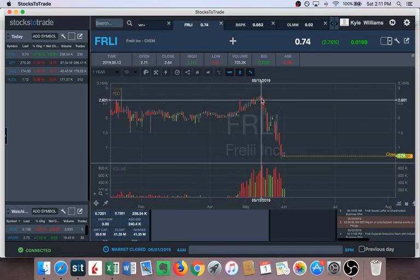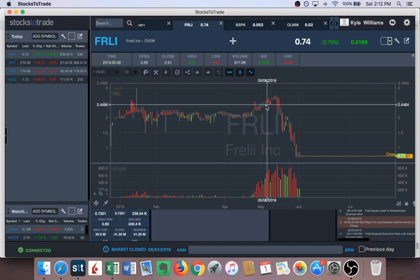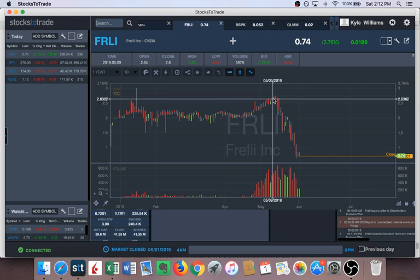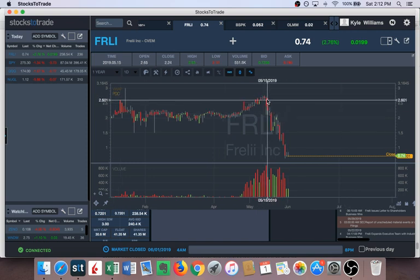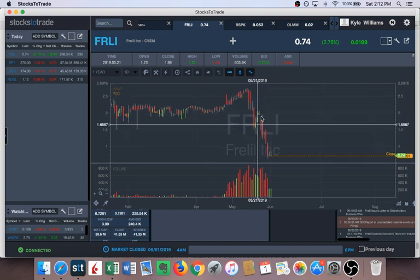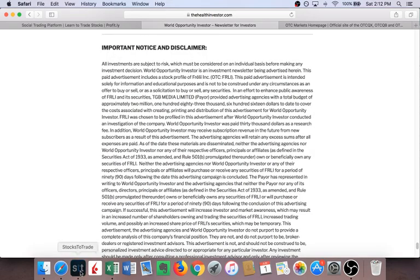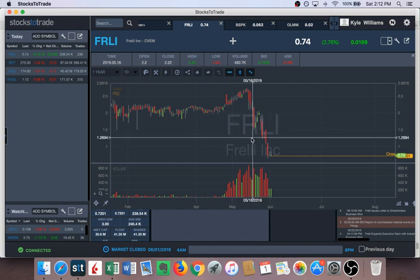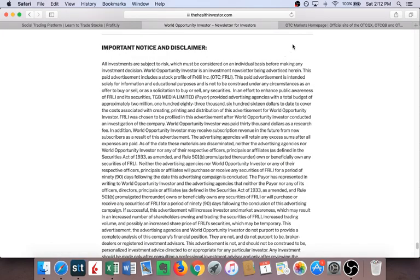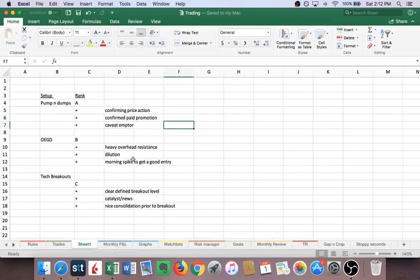I remember shorting a little bit more. I was using $3 as a guide — my worst-case scenario was that the pump could get around $3. Then it actually started dumping earlier than I expected. During this bounce, it also started getting promotional emails — another form of confirmed paid promotion, both the landing page and paid emails. When this bounce happened I was still okay staying short. The next crucial thing — and this is huge — is the caveat emptor, or buyer beware.